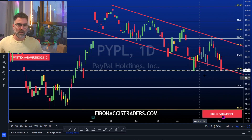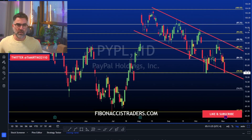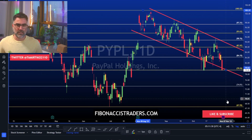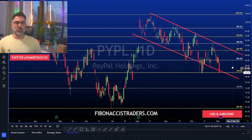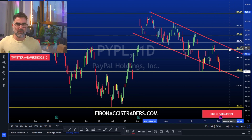PayPal has been in a downtrend channel since August. Missing expectations, PayPal will visit the 68-67 level once again. Beating expectations, and if the market allows it and bulls fight, we can see PayPal retesting the upper trend line and maybe even breaking up and above. As always, we need to follow price and use the levels.